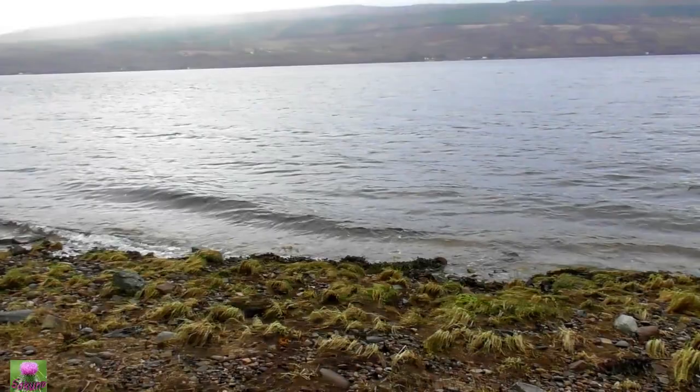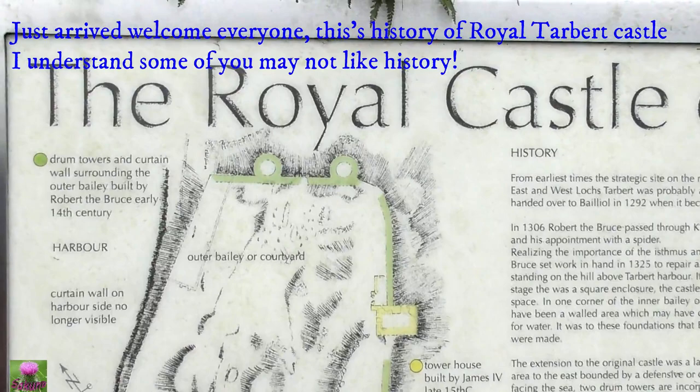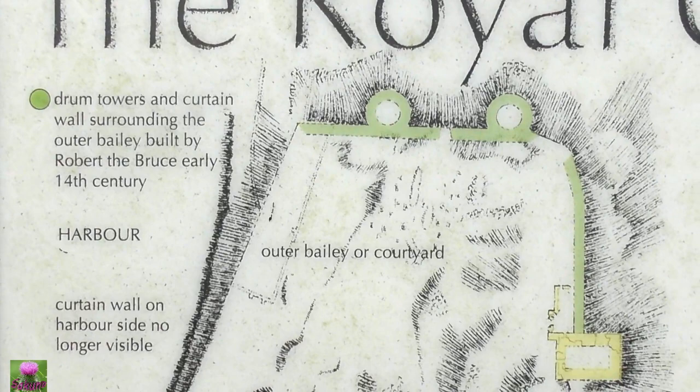Hi everyone, on my way to Tabet Castle. Take a break here, get some fresh air. Thank you for watching. This is Lloyd Tabet Castle, everyone.